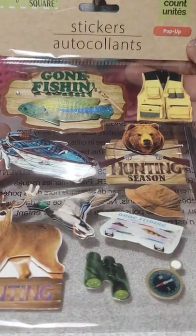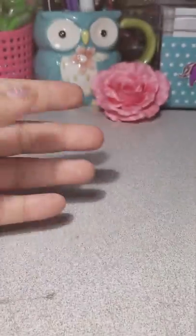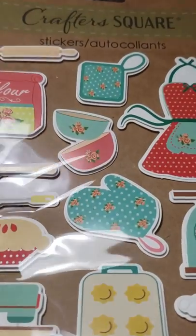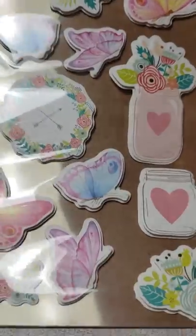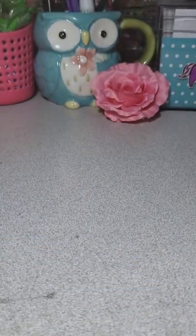Then I picked this one up for scrapbooking. These were super cute. I found these stickers — cute back-to-school ones. I also found these by Crafter's Square: the cooking ones, the butterflies — sorry for the glare — really pretty. And I found the food ones; I picked up two of those.